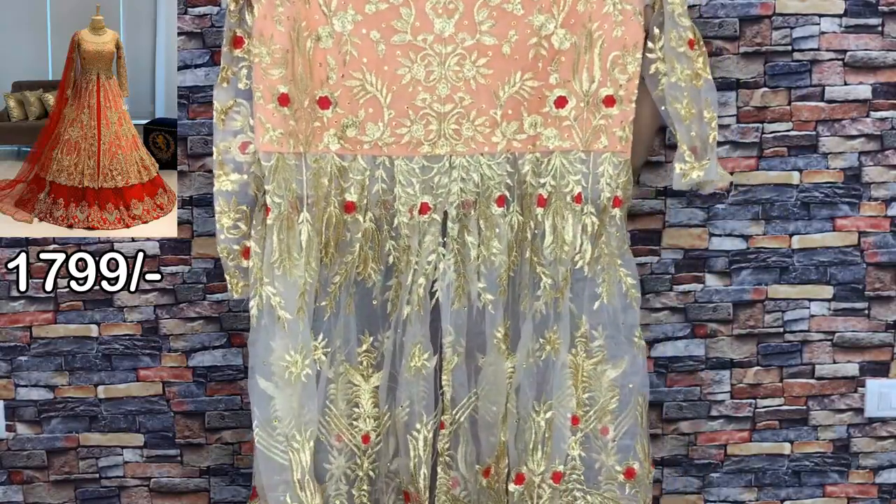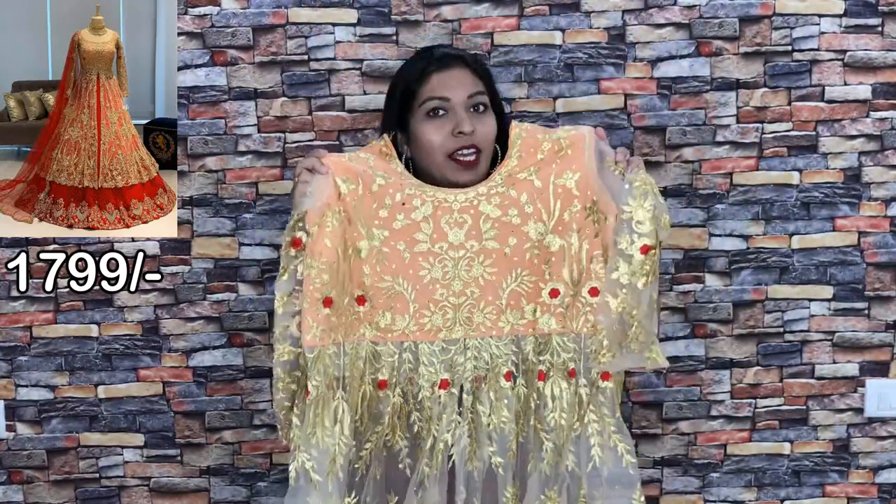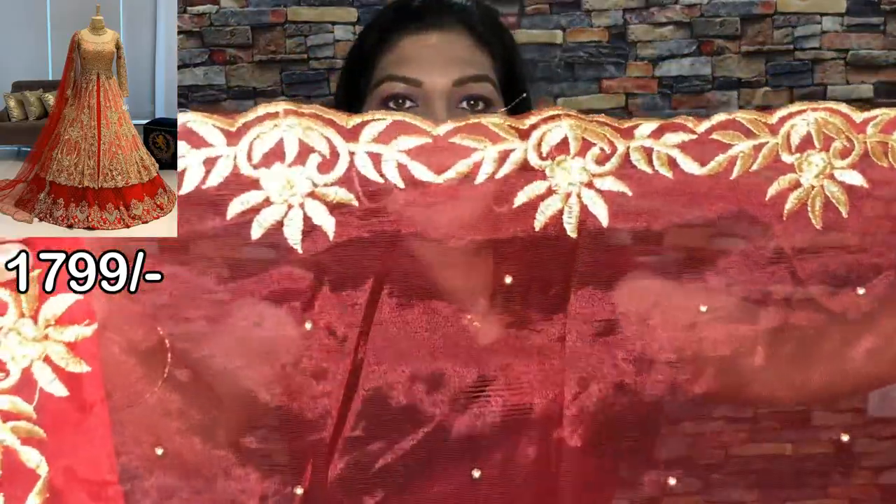It has detailing on the back of the top as well. And this is the bottom. This is my collection — check it out.